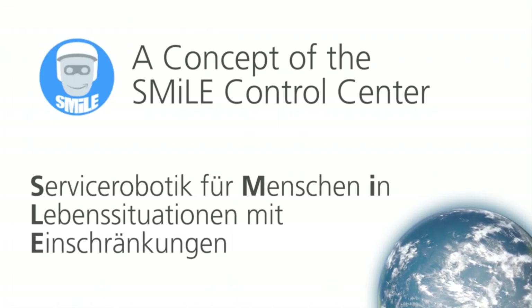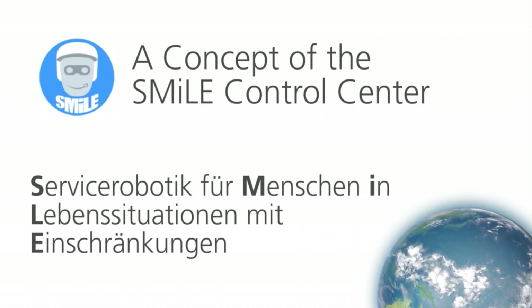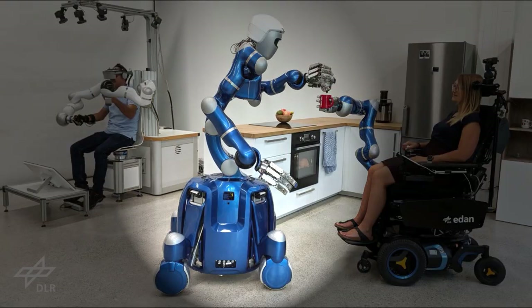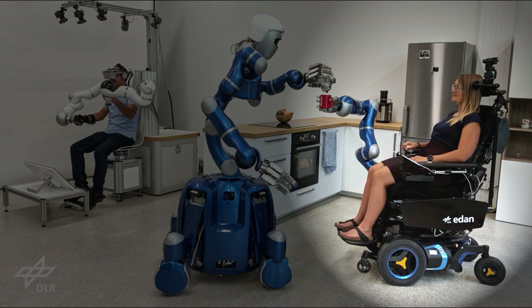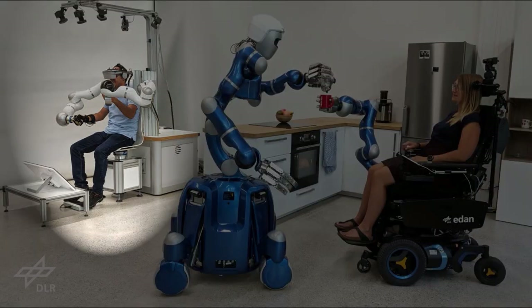SMILE is the name of a robotic healthcare system project currently developed by the DLR Institute of Robotics and Mechatronics. It is an ecosystem consisting of different robotic devices, such as the humanoid robot Justin and the wheelchair-based robot Eden. The robots can work autonomously, but can also be operated via remote or local control. This can be achieved via haptic interfaces, such as using the HACK system.